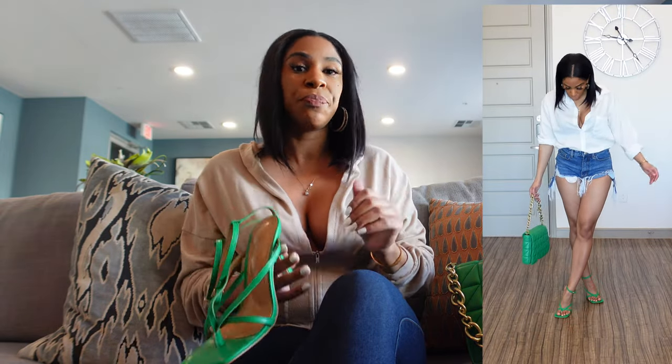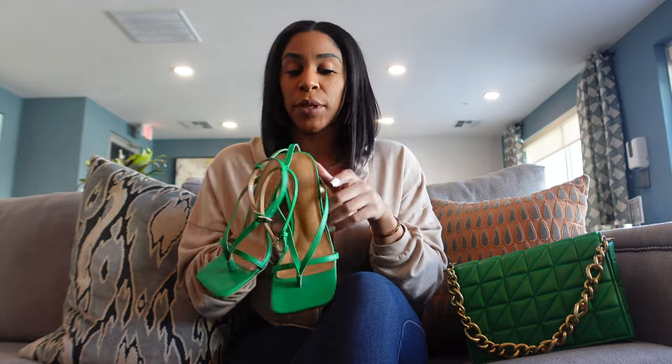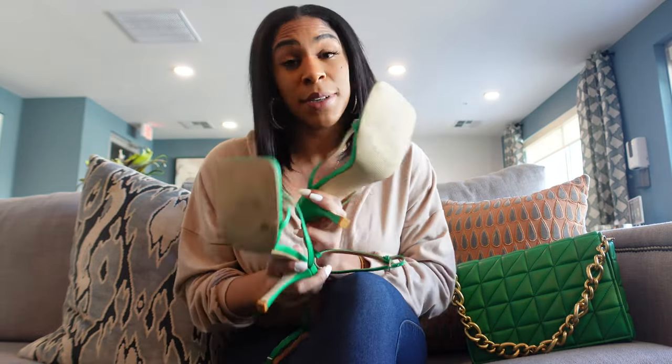The last look I paired the shoes with a white button-down shirt from Shein and some denim shorts from Pretty Little Thing — because it would be hot. Another great spring/summer look to implement that pop of color.